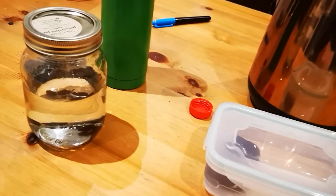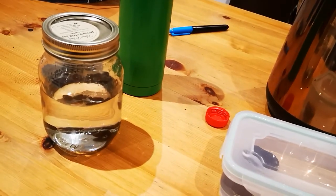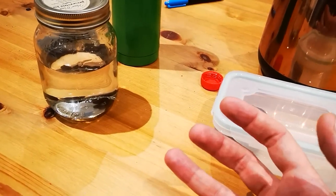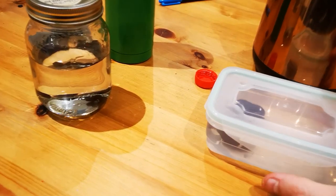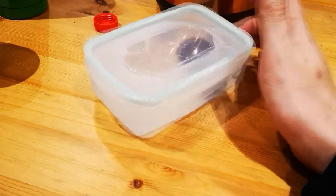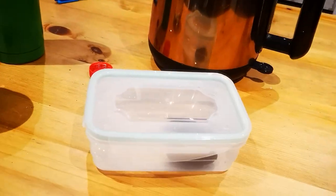Apologies for the washing machine noise in the background as well. That's the seed starts for today. I do have a bag somewhere of other seeds that I want to grow and just can't find, so once I find that I'll do another video. Stay tuned for more update videos. See you later.